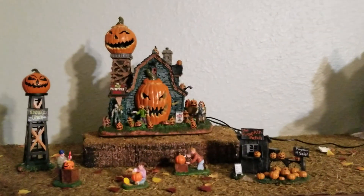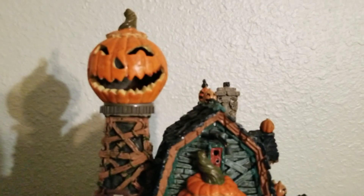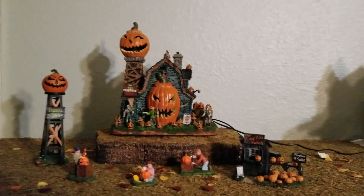This is an animated piece with two pieces of animation. The first one is the barrel of pumpkins right there — they will swirl and spin around in a circle. Then the giant pumpkin windmill right there will spin around as well. The lighting is also really nice on this piece.